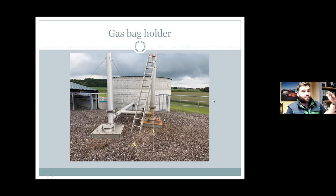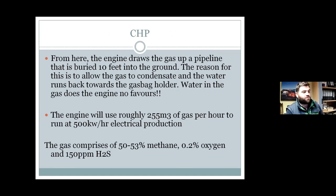The gas rises along the top of the tank, up through two pipe systems, which join and head down the side of the digester into a big concrete tower where the gas bag is hung. It can expand and close as gas levels rise and fall, keeping the engine at a constant speed. If the gas bag can't keep up with the engine's fuel demand, the engine will come back to a lower level — say 250 kilowatts rather than 500 — until the gas builds back up. The engine then draws the gas up a pipeline buried about 10 feet in the ground, which allows the gas to condense. As the gas condenses, water runs back down the pipeline into a condensation trap with a submersible pump, because water in the engine does no favours.